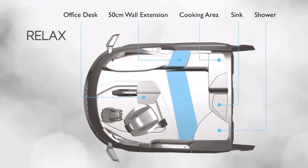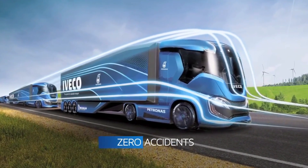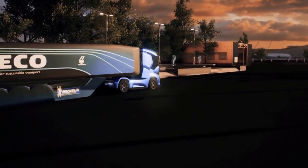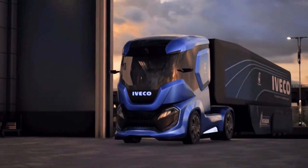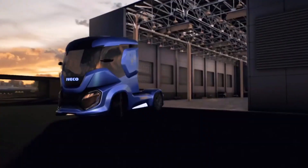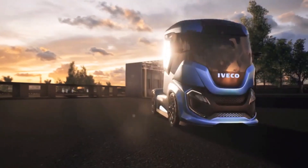The iVeco Z-Truck reimagines the cab space with the driver in mind, providing a versatile space that can be set up for driving, automated driving, office work, or even sleeping, so the driver can avoid stress and maximize their time on the road. Since it is still in its conceptual stage, the iVeco Z-Truck has no established pricing. It is common practice to construct prototypes of new technology and designs as concept cars.